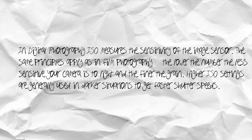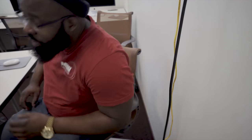You also want a camera that enables you to change the ISO. By definition, in digital photography and video, ISO measures the sensitivity of the image sensor. The lower the number, the less sensitive your camera is to light and the finer the grain. Higher ISO settings are generally used in darker situations to get faster shutter speeds.